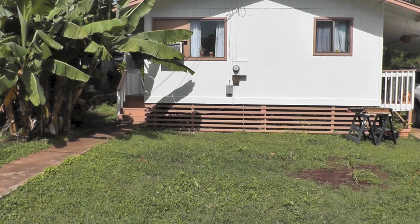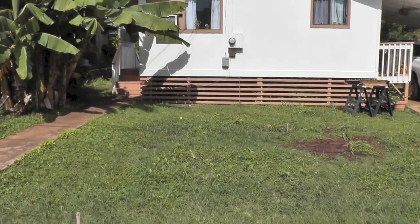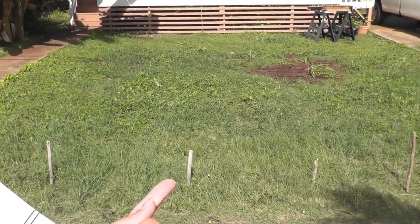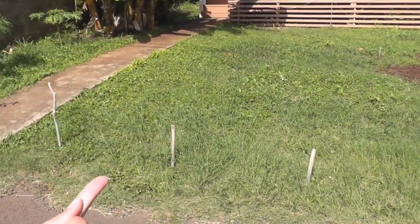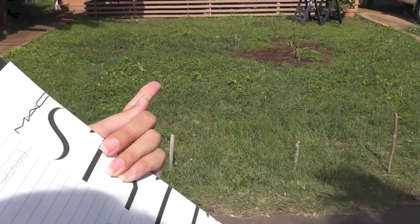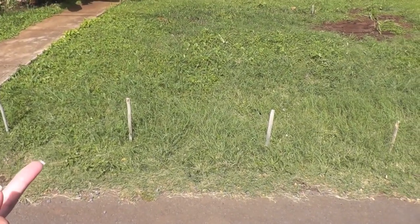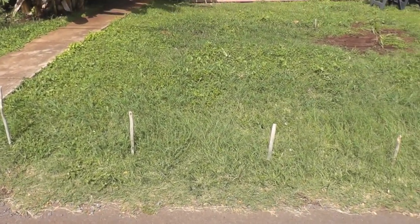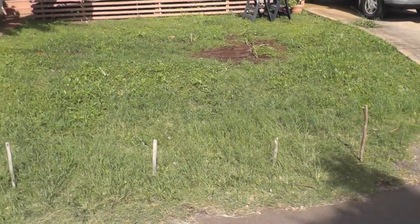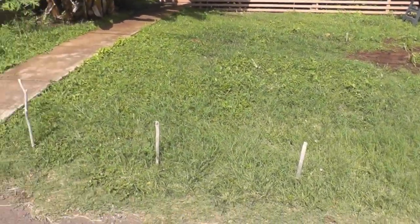Hey guys, here is our cottage. I don't think I've ever shown you the outside of it, but yes, there it is — tiny little thing, but I like it. Michael sharpened the ends of these driftwood pieces and put them out here as little stakes to block off the yard, because people kept pulling in and turning around. We live on a really narrow street, so they can go all the way around instead of turning around in our yard.